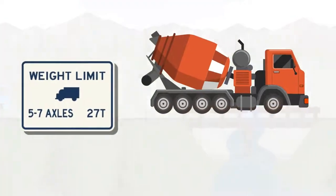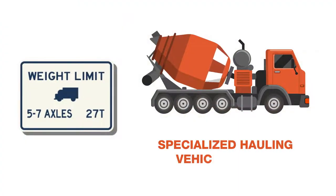Updated signs also reflect new specialized hauling vehicles, or SHVs, that can carry heavier loads than other vehicle types have in the past. These short, heavy vehicles can cause higher stresses than some bridges were designed for, so weight restrictions are needed to ensure safe operations.